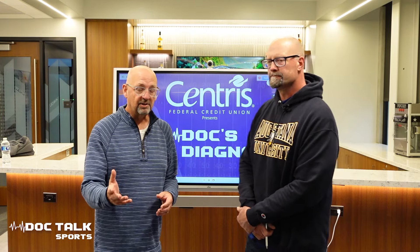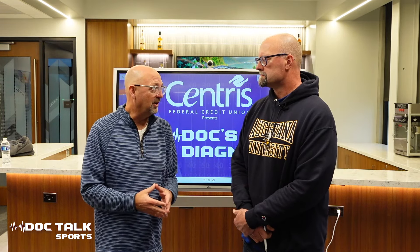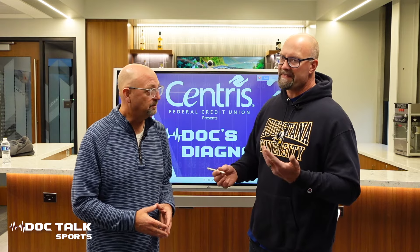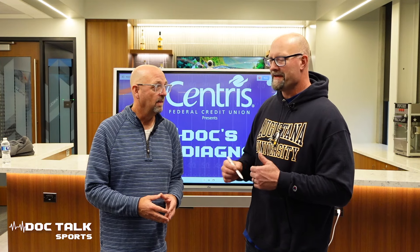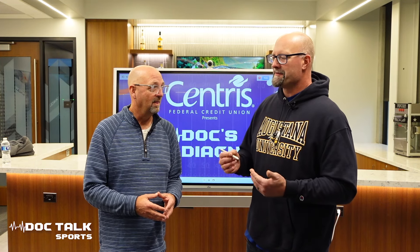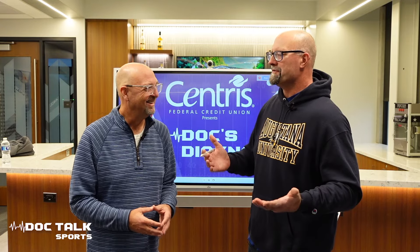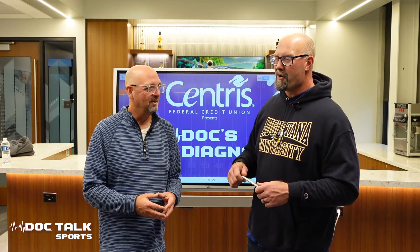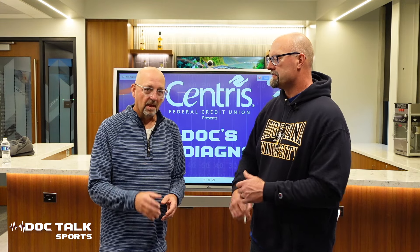Let's be honest — if UCLA wouldn't have been penalized so much for unsportsmanlike conduct it would have been even worse. That came up a lot when we put out the grades; everybody said we were being too nice. I think all three scoring drives involved a penalty to keep the drive alive.